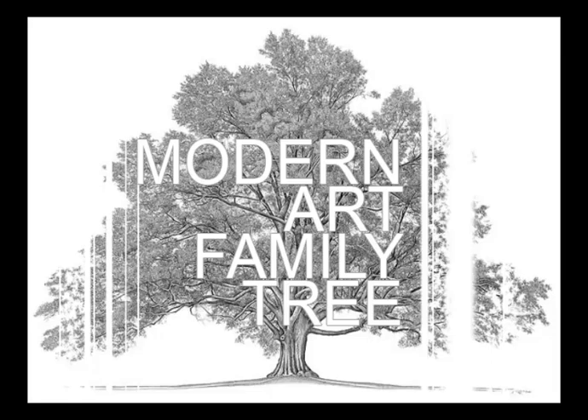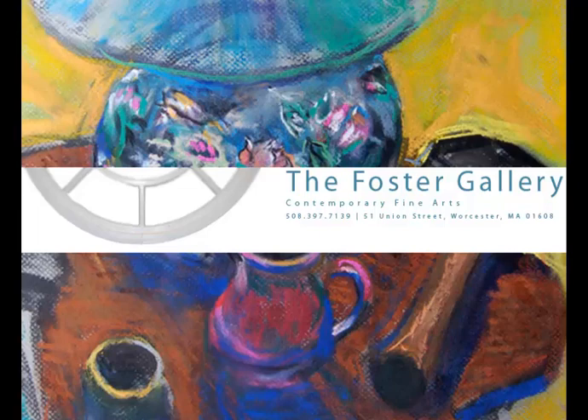This week's episode of Modern Art Family Tree is brought to you by the Foster Gallery. The Foster Gallery is a gallery in Worcester, Massachusetts, who specializes in paintings, drawings, and prints. Find them at www.thefostergallery.com.